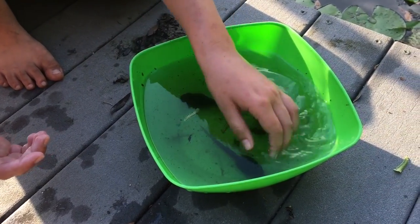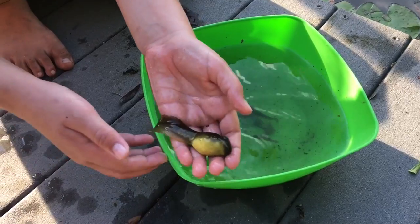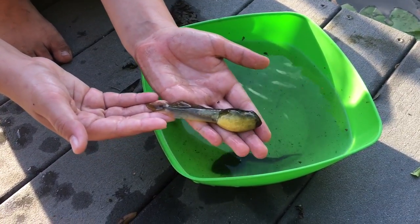Don't worry, no tadpoles were harmed in the making of this video. As always, I catch and release and I observe and conserve.